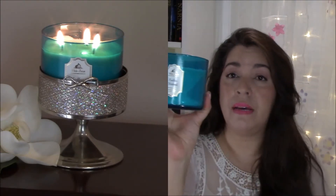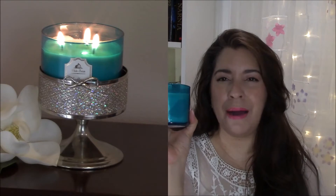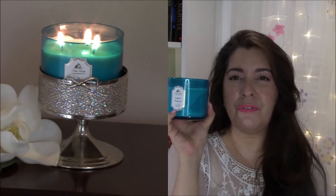When the candle is done, I'm definitely going to repurpose the jar — I think I'm going to do a DIY with it. Thank you guys so much for stopping by. I hope I gave you enough information to maybe go out and take a sniff of this candle. If you enjoy this series, let me know and I'll continue to review candles. I hope you guys have a blessed day — thank you for stopping by, bye!